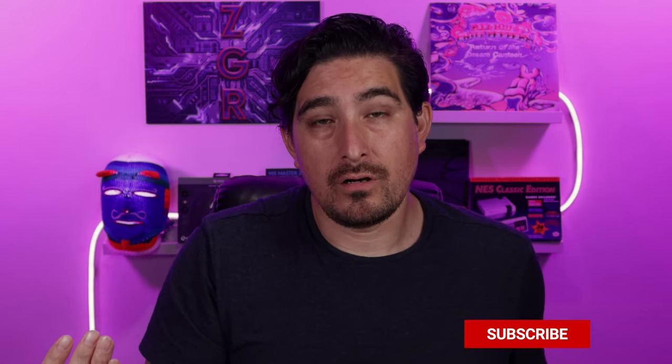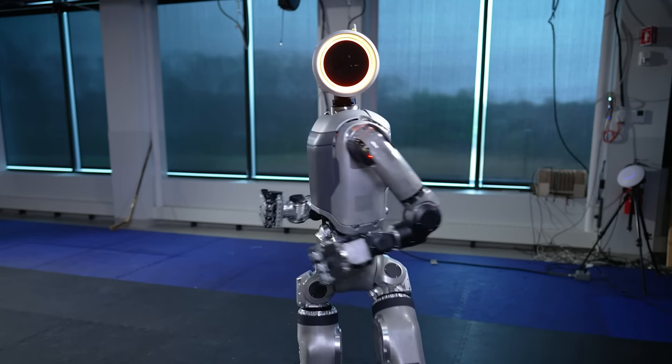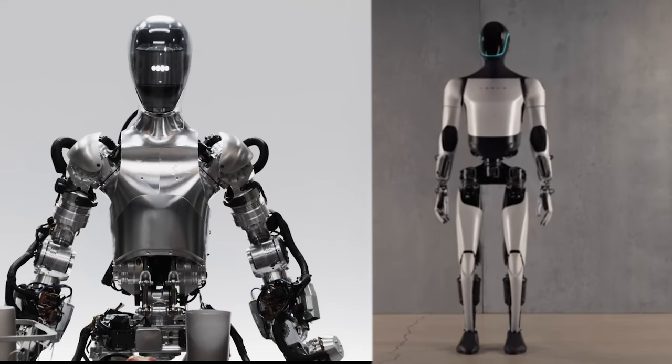This robot might be out a lot sooner than we might think. The plan for Boston Dynamics is to put these robots to work at Hyundai factories within the next year. If you weren't aware, Hyundai bought Boston Dynamics and owns them. My assumption is that this is to gain experience, work out the kinks, and then a few years later possibly put it out for sale to the public.